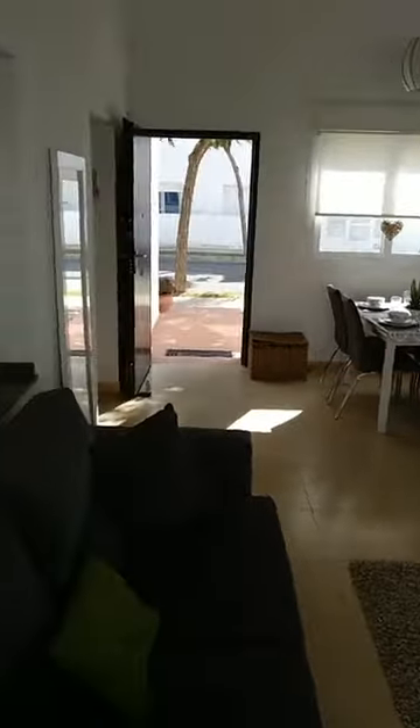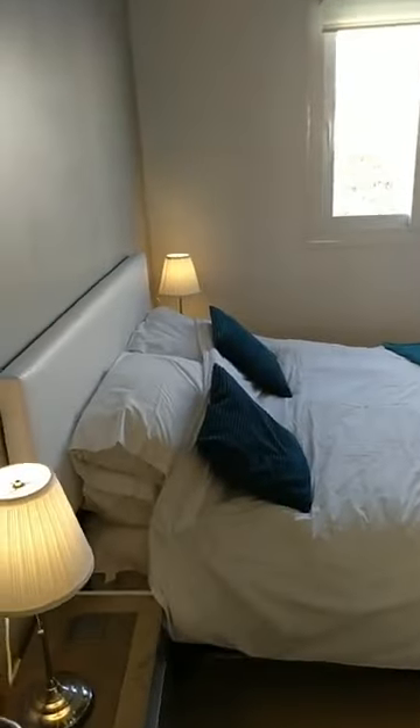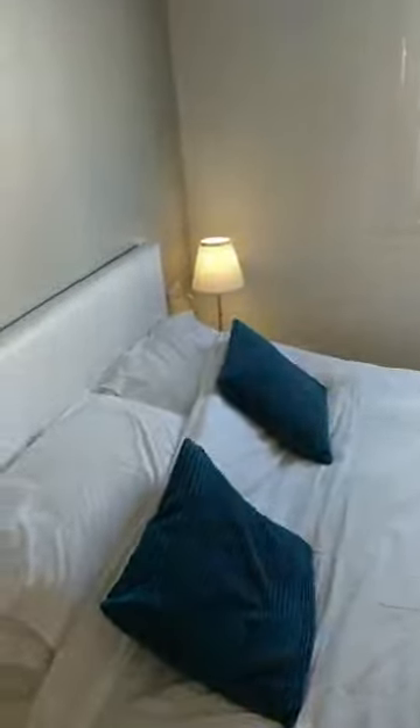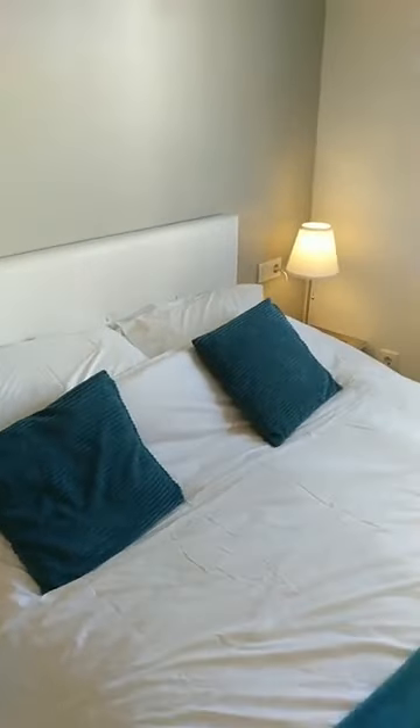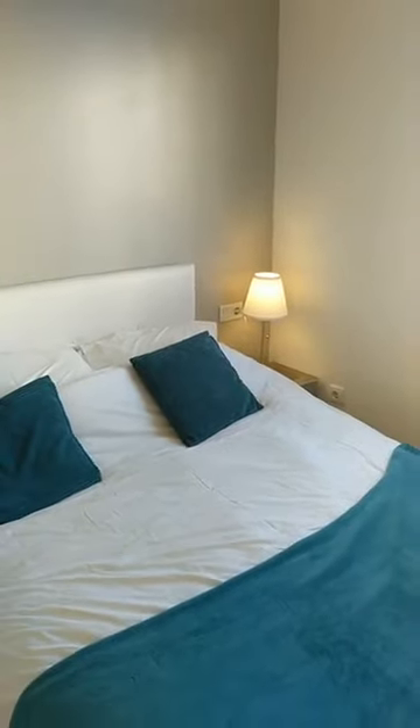Welcome to all new viewers — I think we are going to a record viewing today, this is amazing. Thank you very much for all the viewers and visitors on our virtual open house, presented to you by qualityhomescostacalida.com.